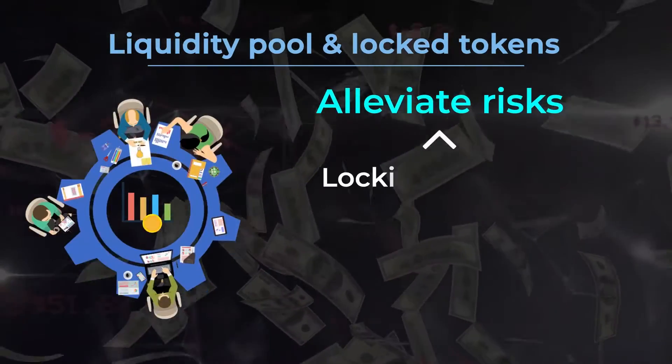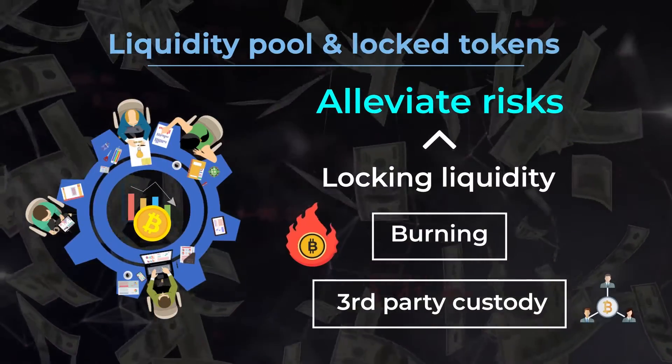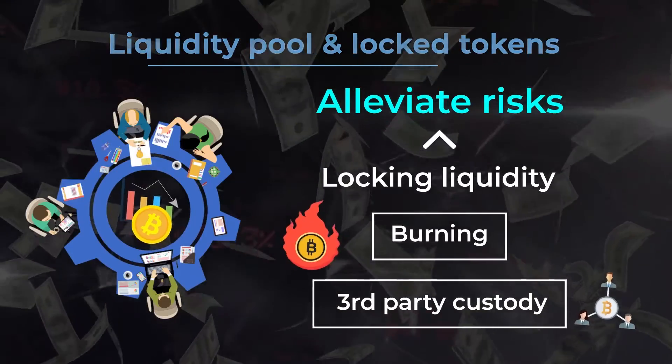Projects will take measures to alleviate risks by locking liquidity through burning or using third-party custody. Failure to do so should be considered highly suspicious.